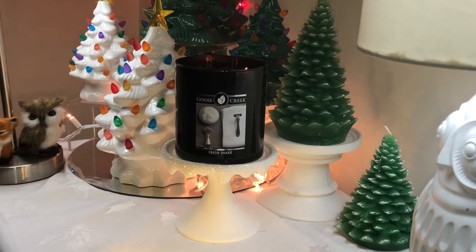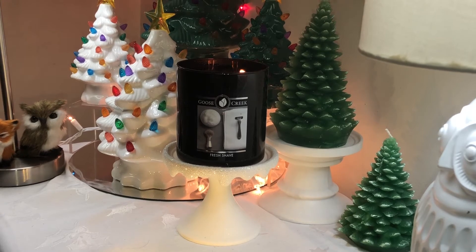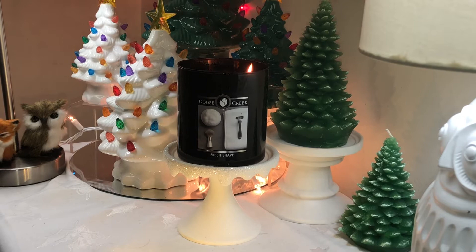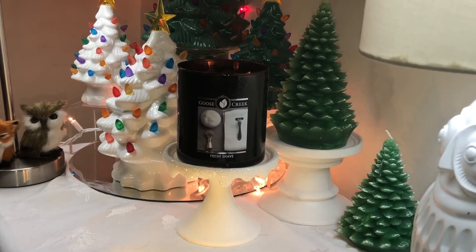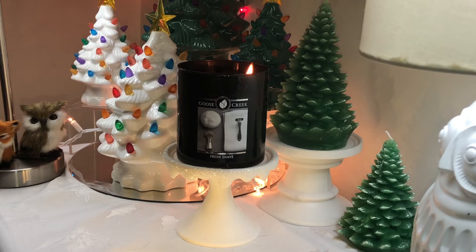Hey everybody. So today I'm going to be talking about Fresh Shave from Goose Creek. This is from their men's collection. It is a 16-ounce two-wick jar made with a soy blended wax, which is a white wax in all of these men's collection candles. The burn time is up to 60 hours.